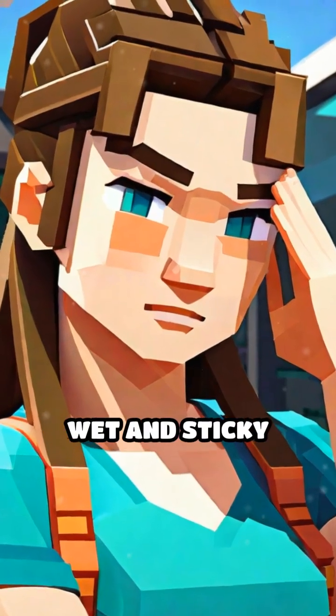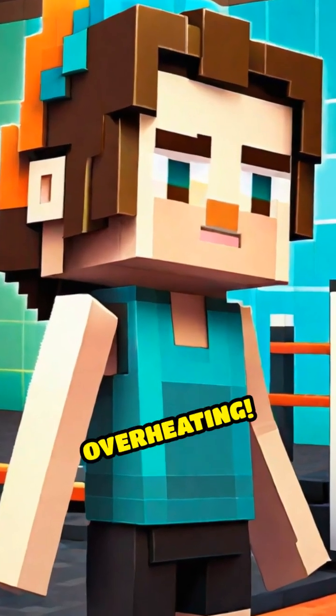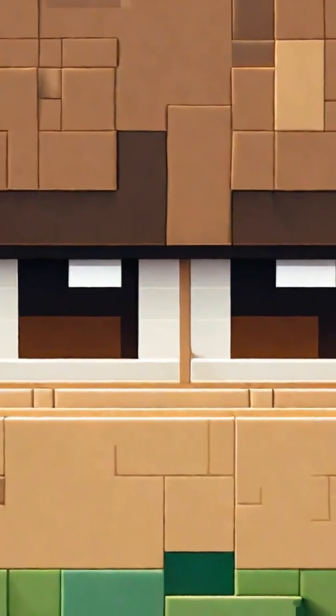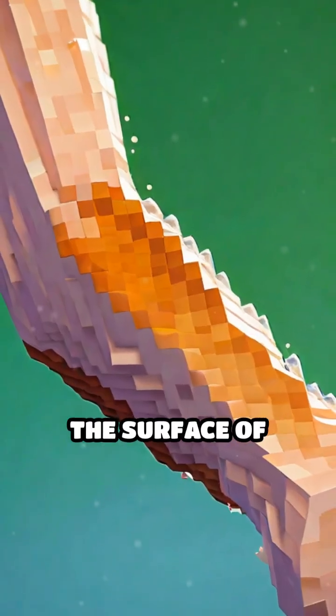Have you ever wondered why your skin gets all wet and sticky when you're exercising? That's your body sweating, and it's actually a super clever way to keep you from overheating. When your body gets too warm, special glands in your skin start making sweat, which is mostly just water with a little bit of salt and other tiny substances. This sweat sits on the surface of your skin.